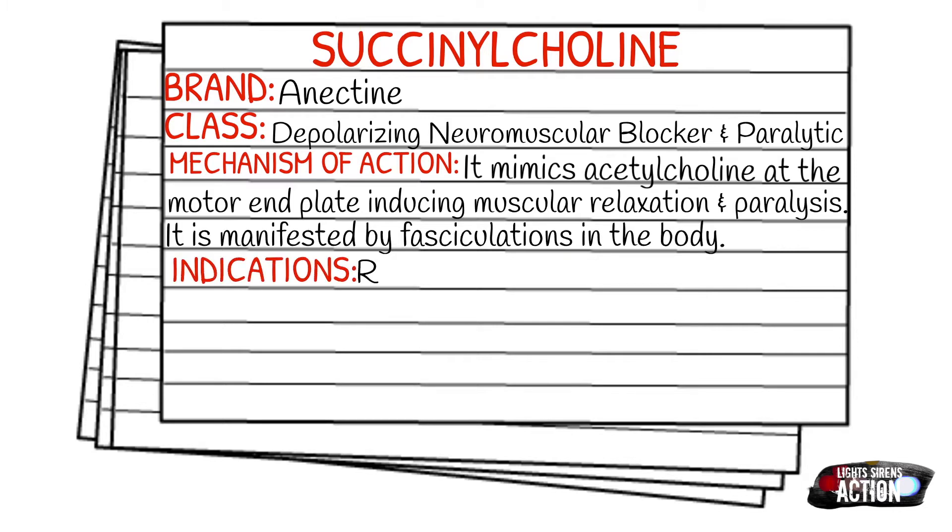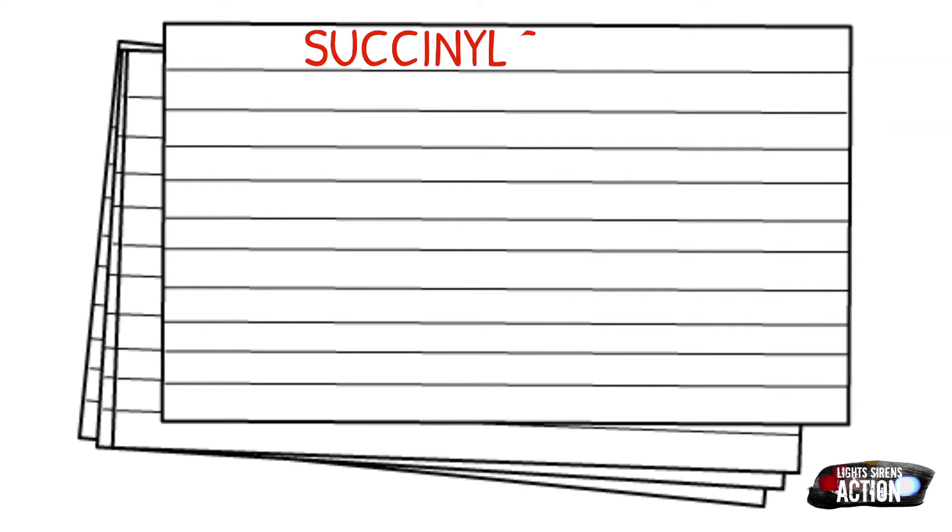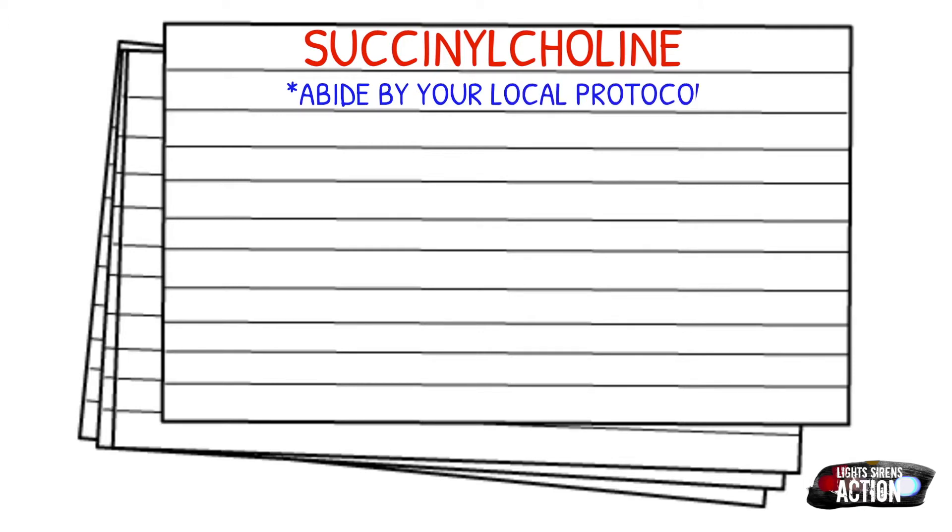The indication is rapid sequence intubation. As always, before we get into dosages, abide by your local protocol and stay within your scope of practice. Your adult dose is going to be 1 to 1.5 milligrams per kilogram, rapid IV or IO push. Pediatric dose is also 1 to 1.5 milligrams per kilogram rapid IV or IO, and your infants are going to be 2 milligrams per kilogram.